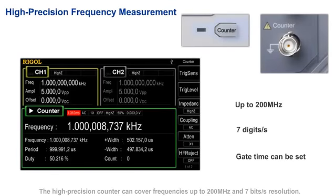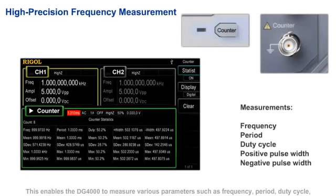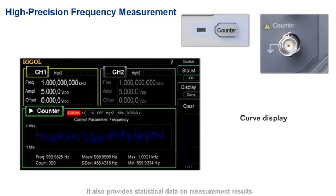The high-precision counter can cover frequencies up to 200 MHz with 7 digits per second resolution. This enables the DG4000 to measure various parameters such as frequency, period, duty cycle, positive pulse width, and negative pulse width. It also provides statistical data on measurement results and the variations of measured values in digital or curved mode.